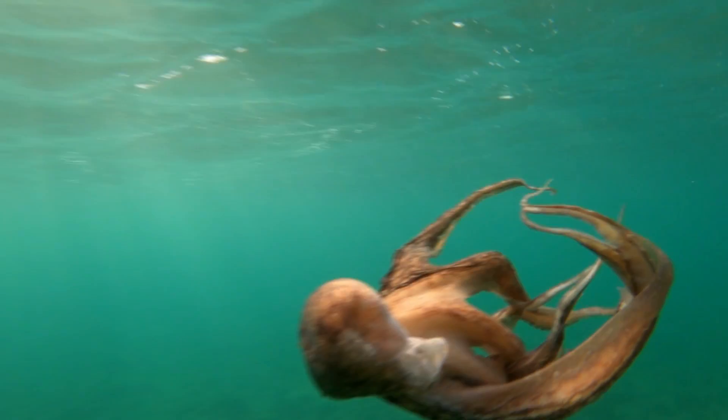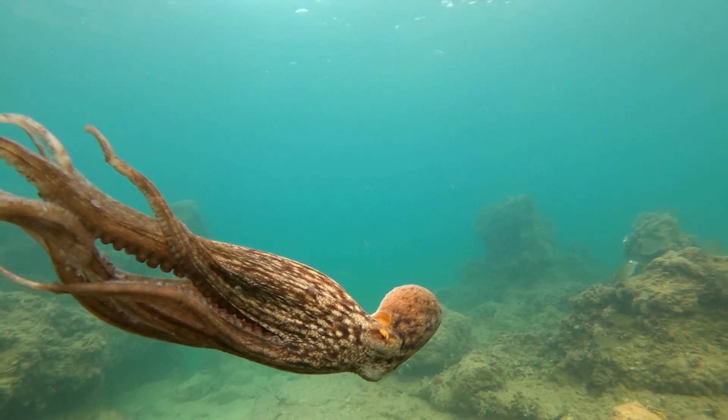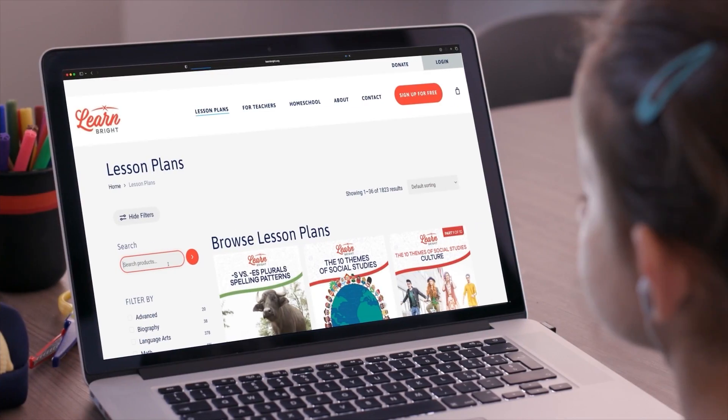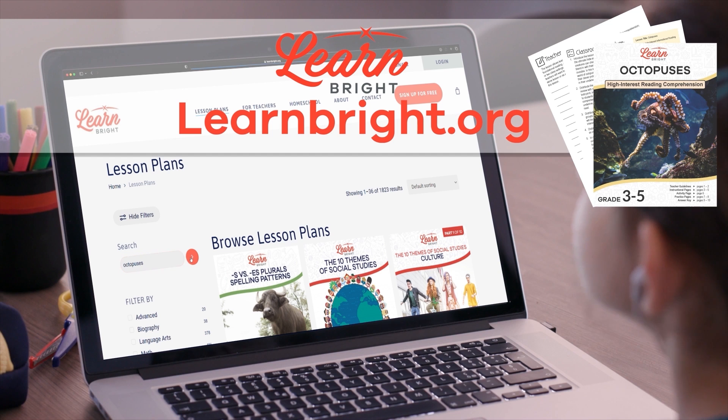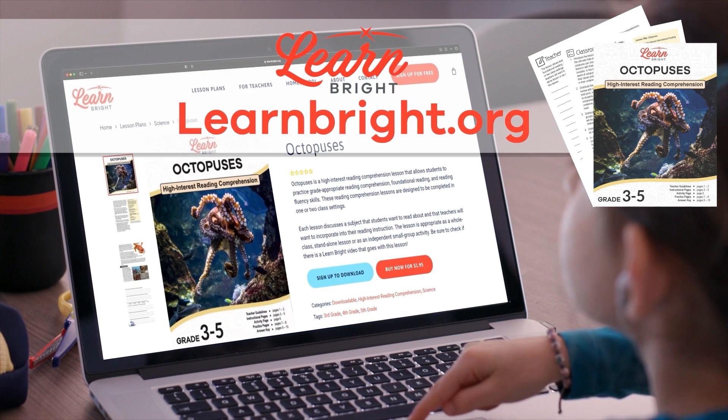Octopuses. Hello everyone. Today we are going to learn all about octopuses. If you want to read along with us, you can download this lesson plan from our website, learnbrite.org.